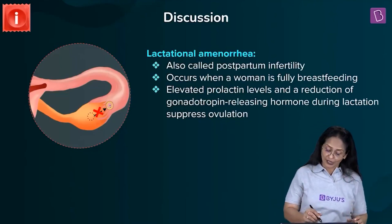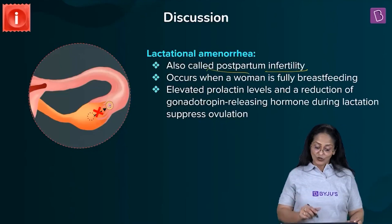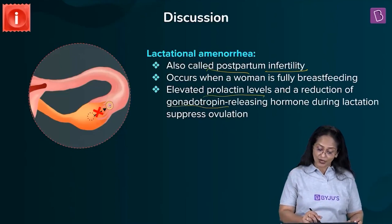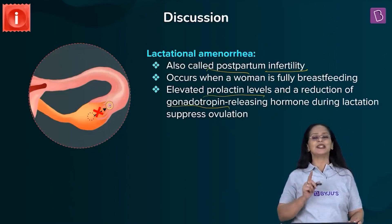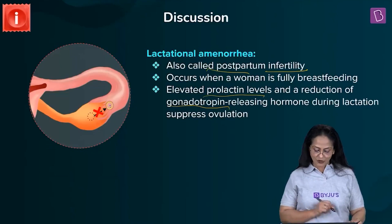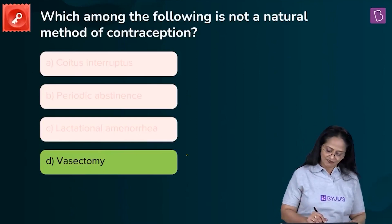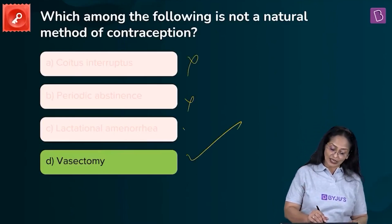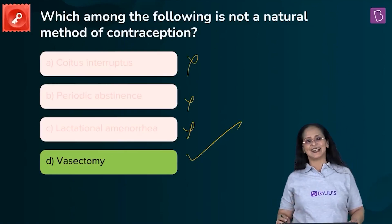Lactational amenorrhea is also called postpartum infertility. Elevated prolactin levels and a reduction in gonadotropin-releasing hormone (GnRH) during lactation suppress ovulation. Looking at the question: which among the following is not a natural method of contraception? The answer is D, vasectomy, whereas A, B, and C are all natural methods. D is the right answer.